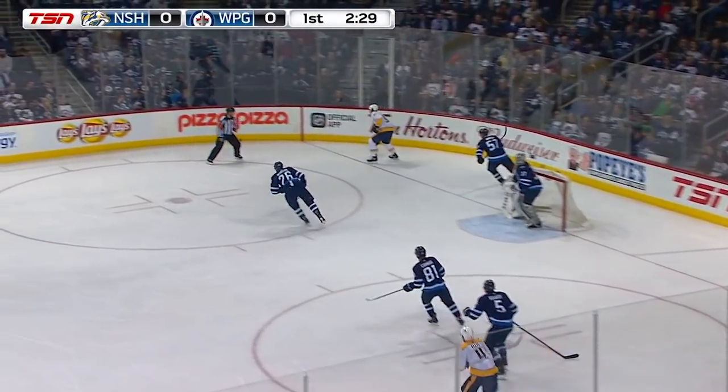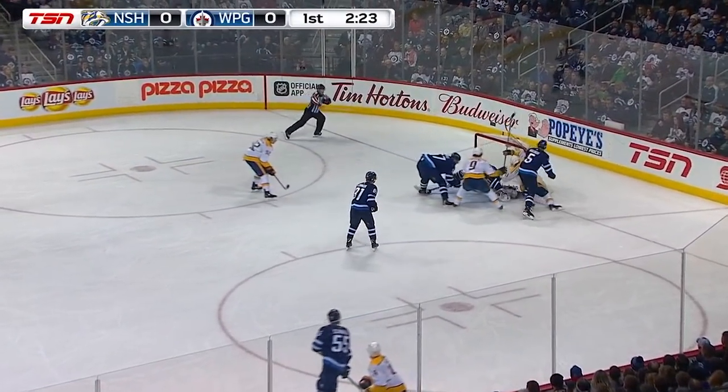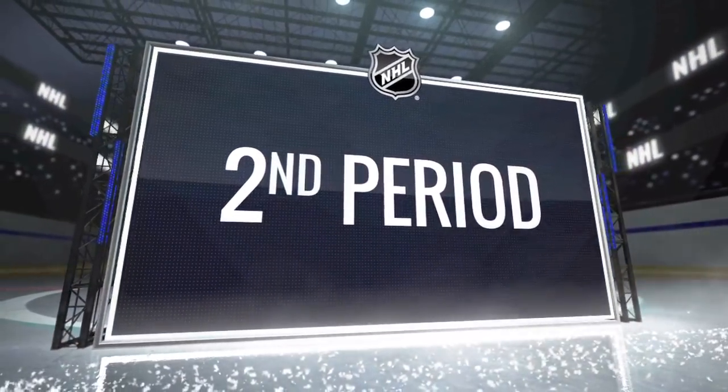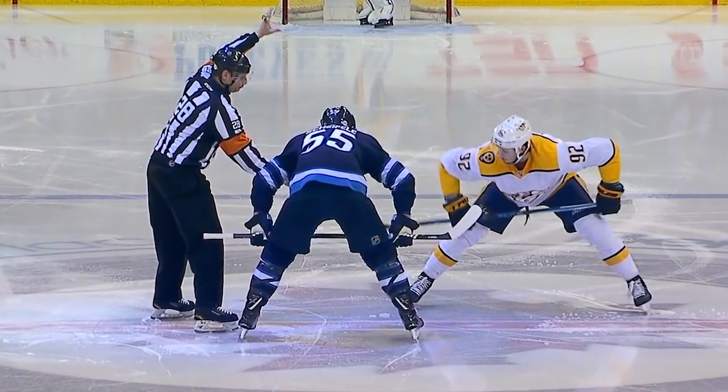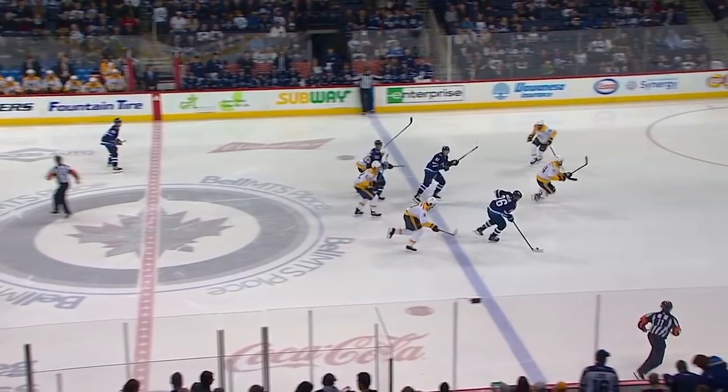Ryan Ellis for Arvidsson, all the way for Roman Yossi. Yossi puts it to the open corner. Ellis jumps on it to the front. And a deflection — Connor Hellebuck makes the save and hangs on. 6-4 for the Jets, two points separating these two up top in the Central Division.